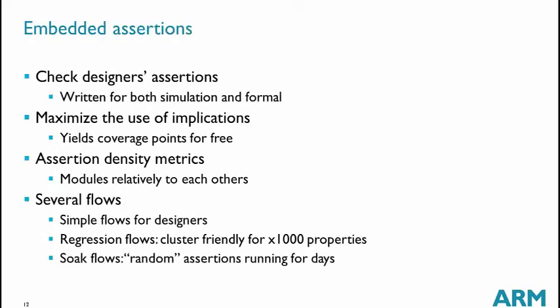Embedded assertions — also called assertion-based verification — is probably the most well-known approach in formal verification. Designers have been writing assertions for a very long time, even before formal was used, because the same assertions can be used in simulation. We have guidelines to teach designers to write good assertions, and we look at assertion density metrics such as the number of assertions per gate, per line of code, or per flip-flop.